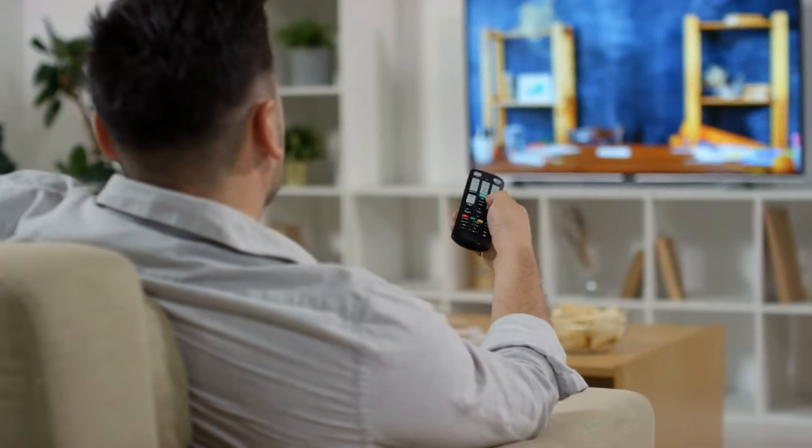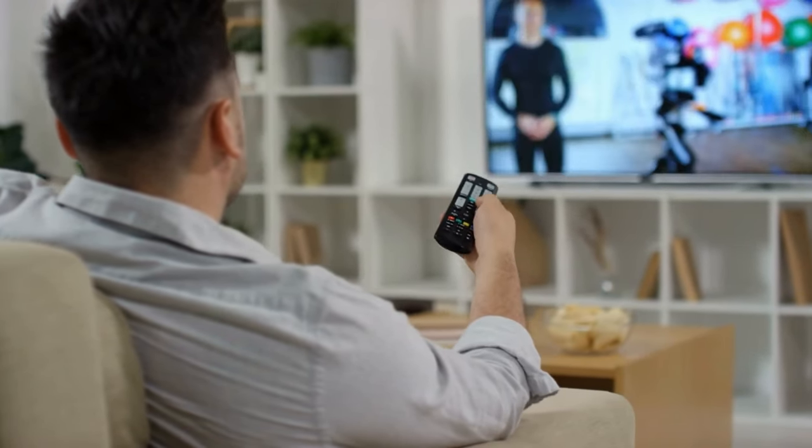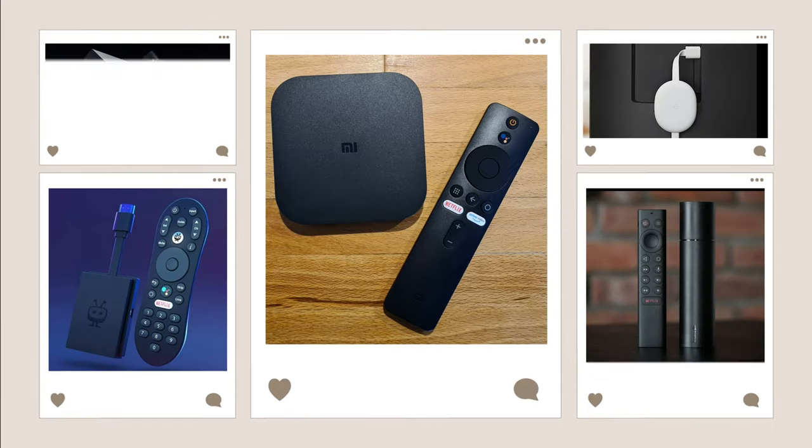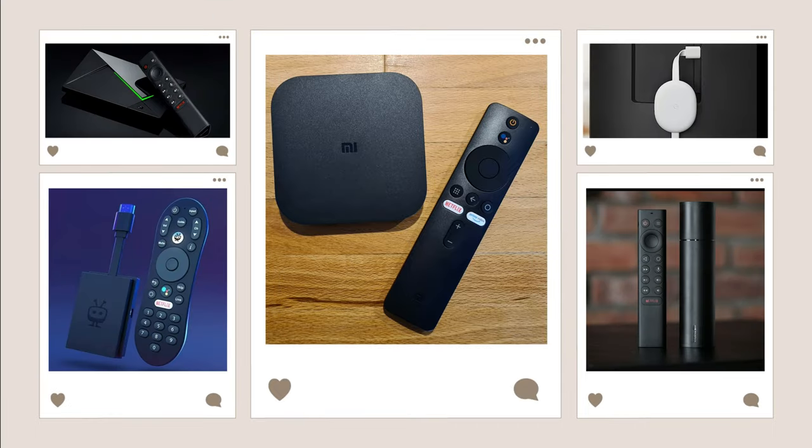So that wraps up our list of the best Android TV boxes. Hope you found this video helpful, and if so, please leave a thumbs up as I always appreciate that. Let us know in the comments down below which Android TV box you are going to choose.